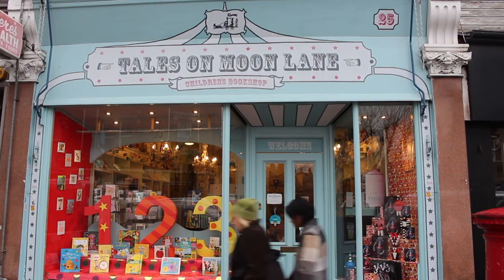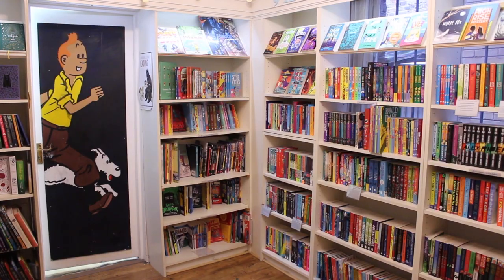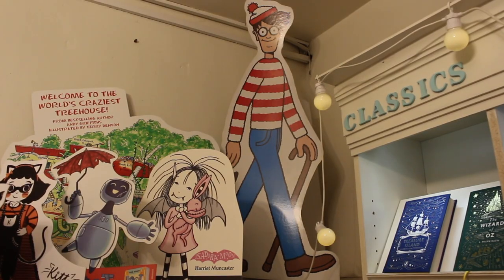Welcome back to Book Break. I'm here today in Tales on Moon Lane, which is this absolutely gorgeous children's bookshop in Herne Hill. I've made a new friend here, this is Huggless Douglas, and I'm going to talk to you in this video about the beautiful illustrated books that you'll want to keep throughout your life.